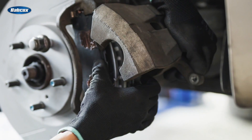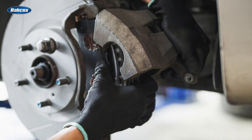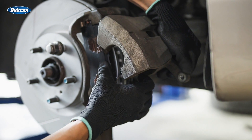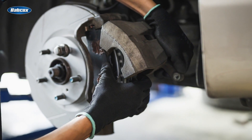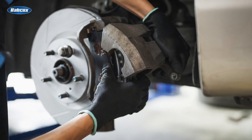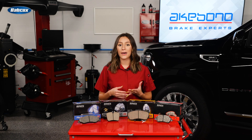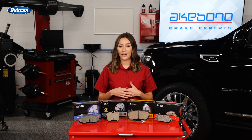Instead of the rotor being worn away with every stop, a thin layer of friction material is deposited onto the rotor. The interaction between the friction material and transfer layers — referred to as adherent braking, or braking through adhesion — can extend the life of not only the rotor, but the brake pads. Ceramic technology can also help eliminate brake pedal pulsation complaints by controlling uneven brake rotor wear due to lateral run-out and disc thickness variation.